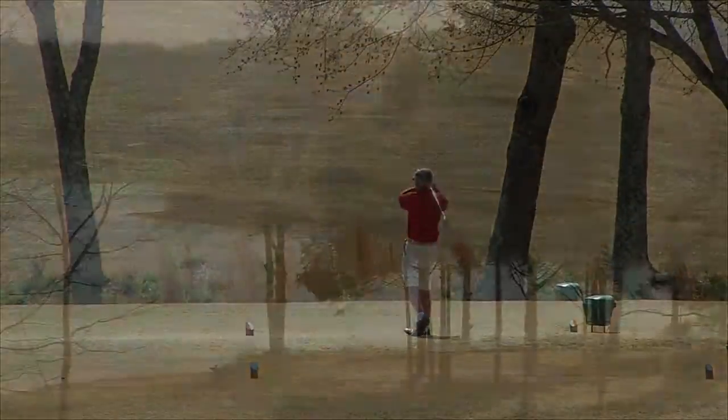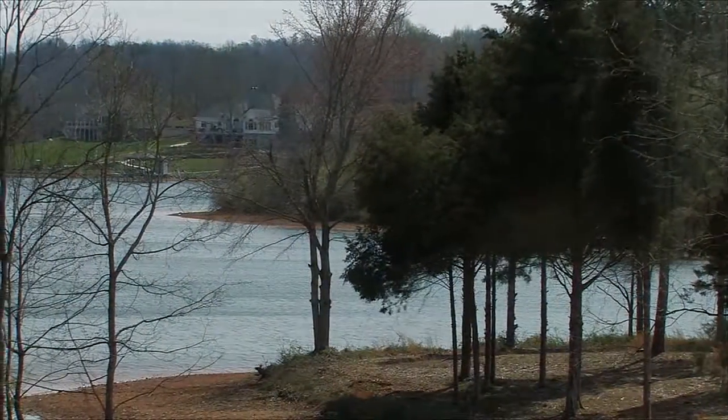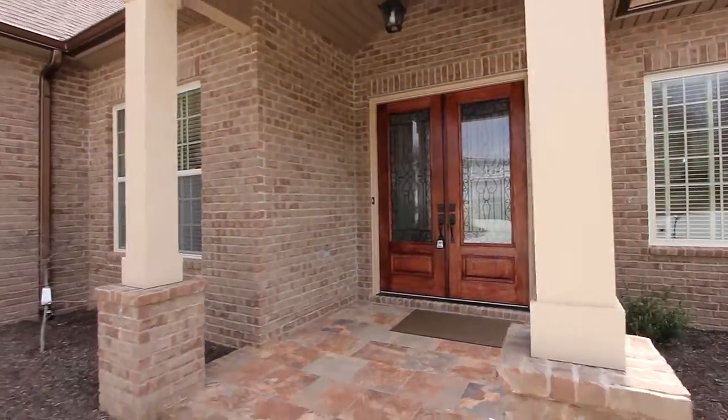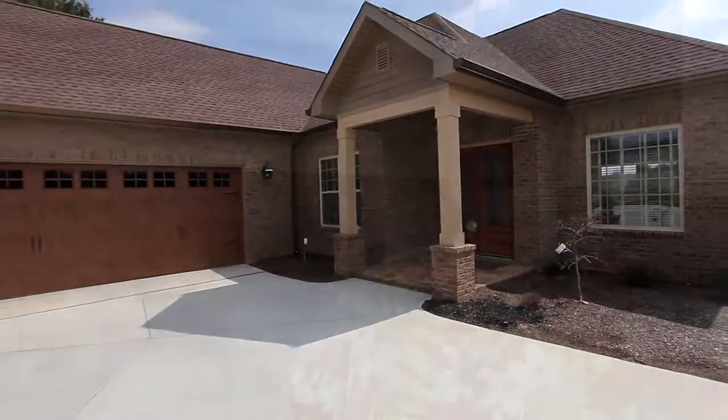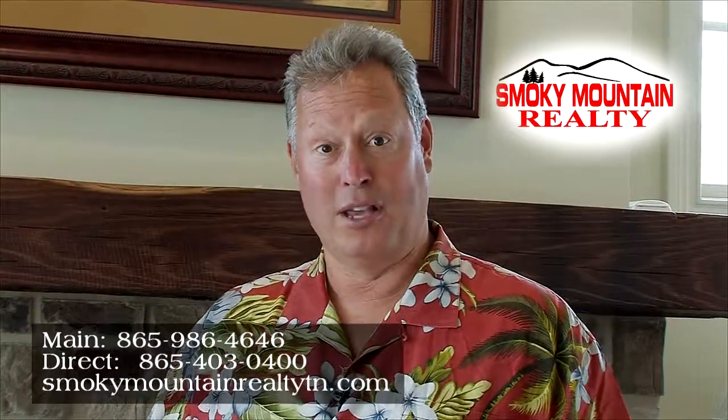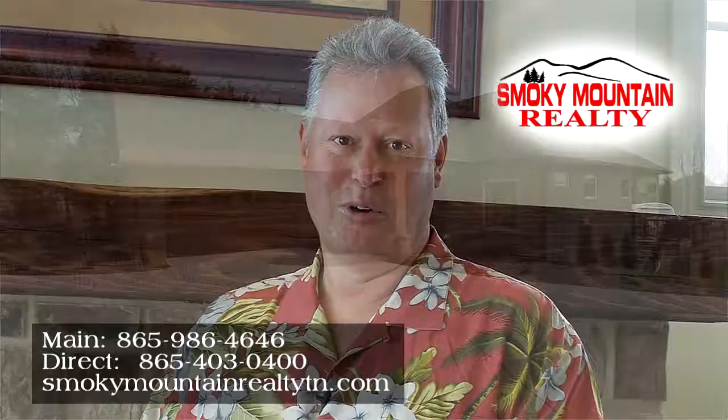Near golfing and the lake, in a quiet setting, you have to see 114 Cayuga Drive to truly appreciate it. Thank you for viewing this wonderful home — on the golf course with lake views. For a personal tour, give me a call. Tim Kukla, Smoky Mountain Realty.